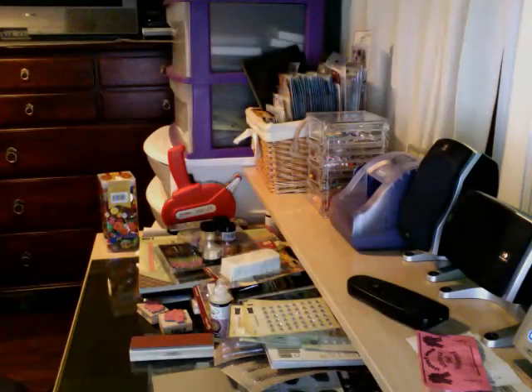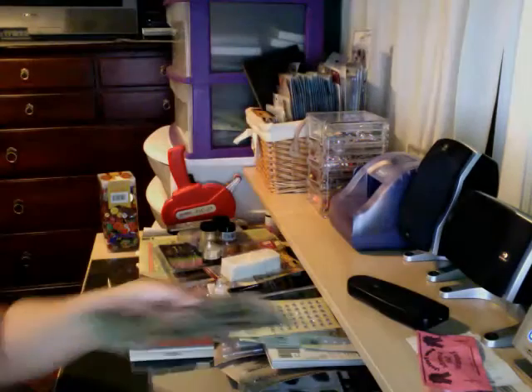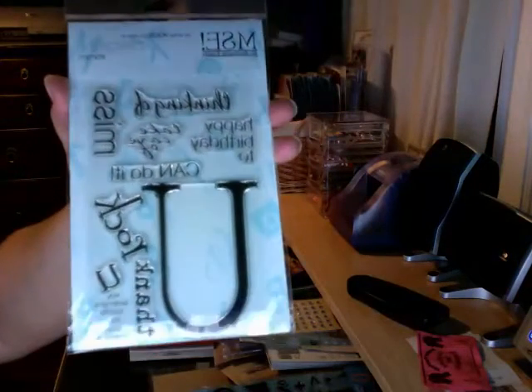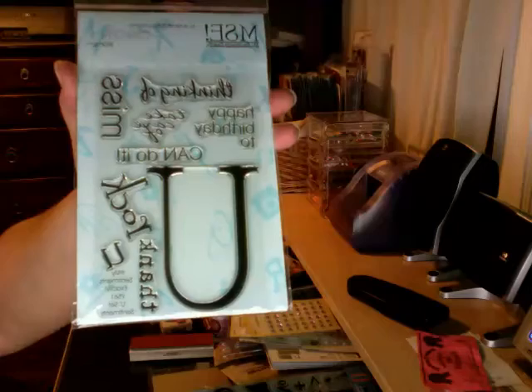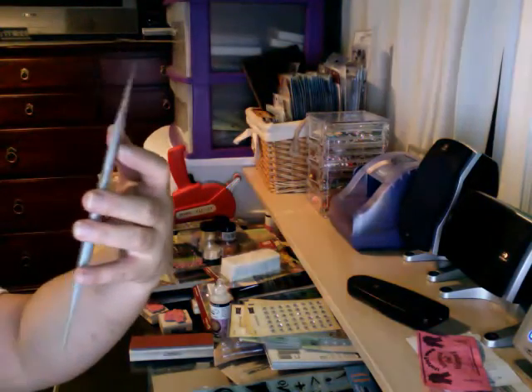I also picked up some other clear stamps — this clear stamp by Fiskars, and it's 16 pieces. And by Me & My Sentiments: 'Exactly,' 'You Rock,' 'Thank You,' 'Thinking of You,' 'Miss You,' 'Happy Birthday,' 'You Can Do It.'